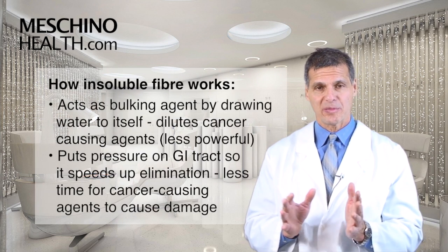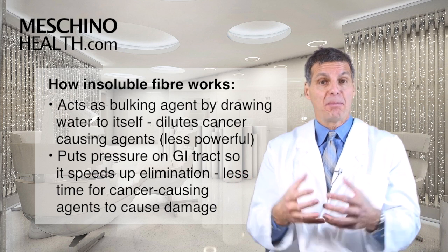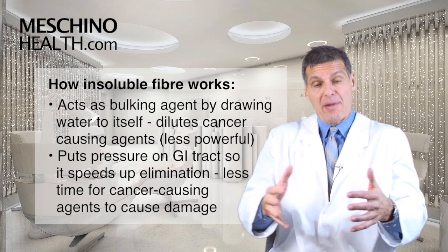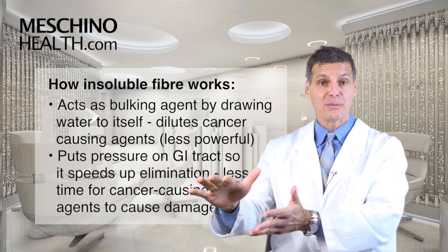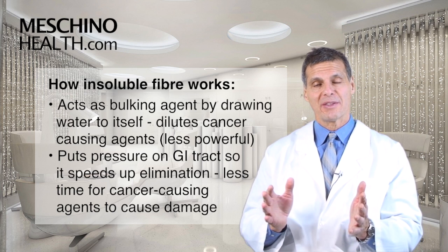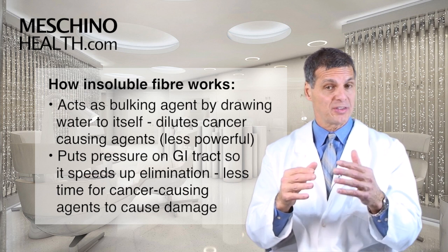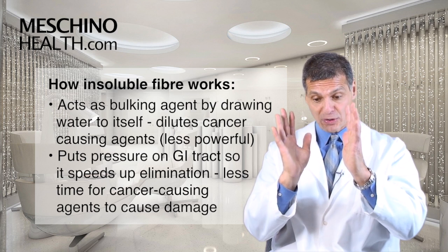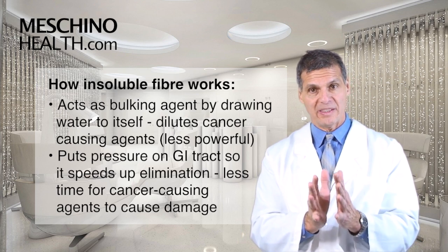How does insoluble fiber help cleanse these things and get them out of the intestinal tract? Insoluble fiber acts as a bulking agent — it draws water to itself and bulks up the developing fecal matter. That puts pressure against the walls of the intestinal tract so they contract faster and things move through at a faster rate, eliminating them sooner. When you draw water into the developing fecal matter, it dilutes any cancer-causing agents so they're less concentrated, and as things move through faster, they have less time to do damage to the wall of the intestinal tract.